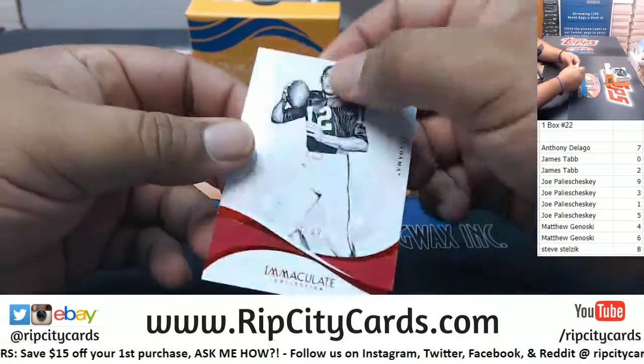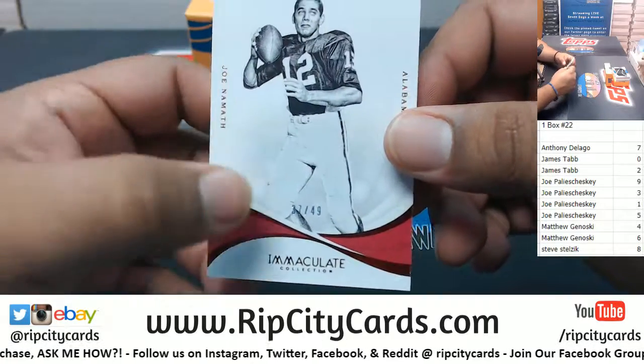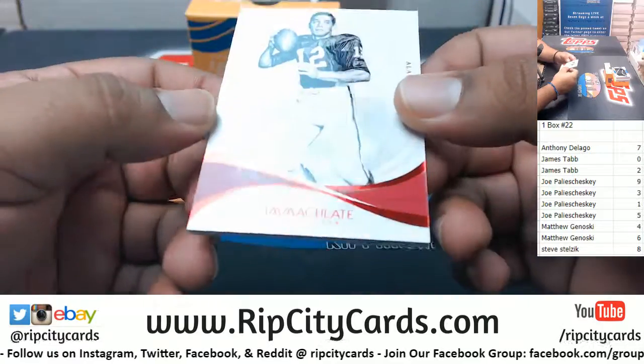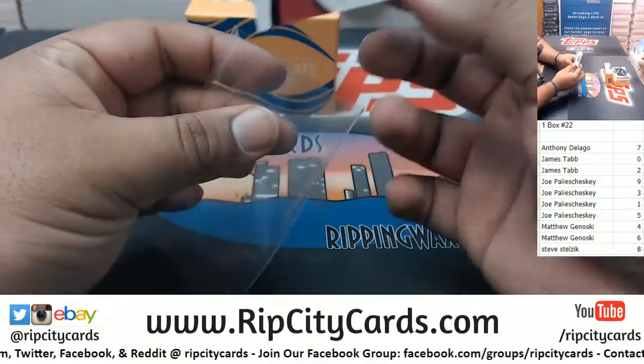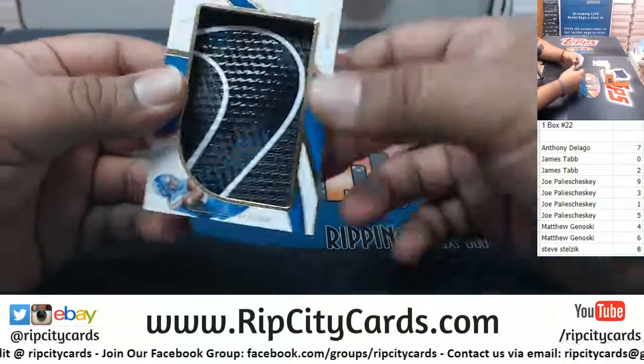Okay, we have Joe Namath to the seven spot. What we're looking at is the last number on the left side of the serial number — in this case seven for this Joe Namath — that goes to the seven spot. Going to the four spot.